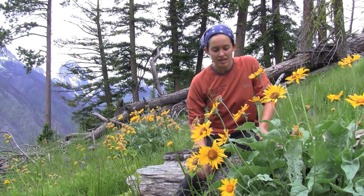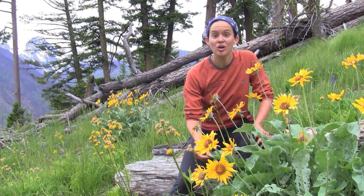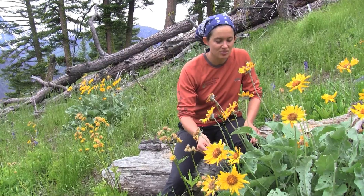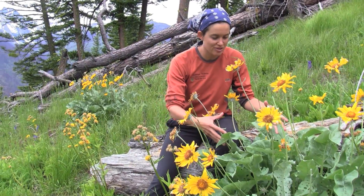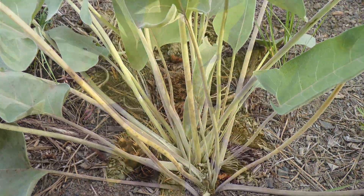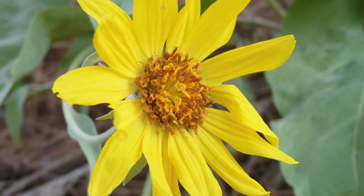If we look at the leaves of this plant, they're arrow-shaped, like the name says. They're a beautiful silvery green color, kind of soft and fuzzy, and they grow in a basal arrangement. Each plant has multiple flower stems and these beautiful flowers that look kind of like sunflowers.